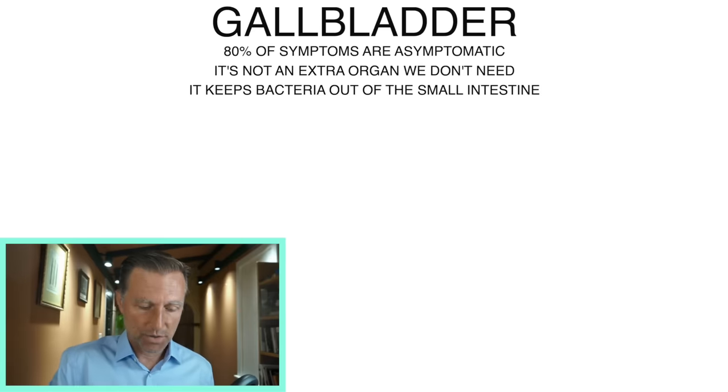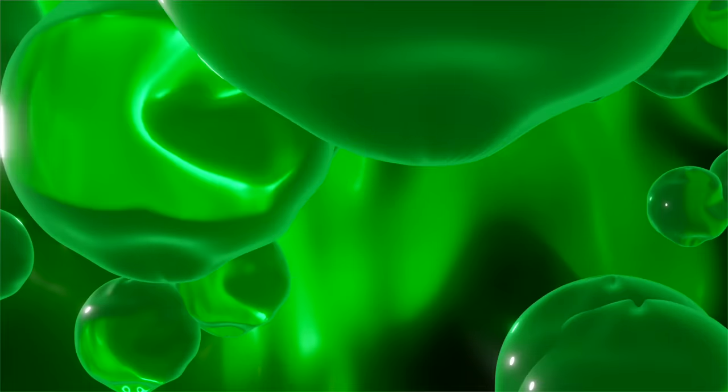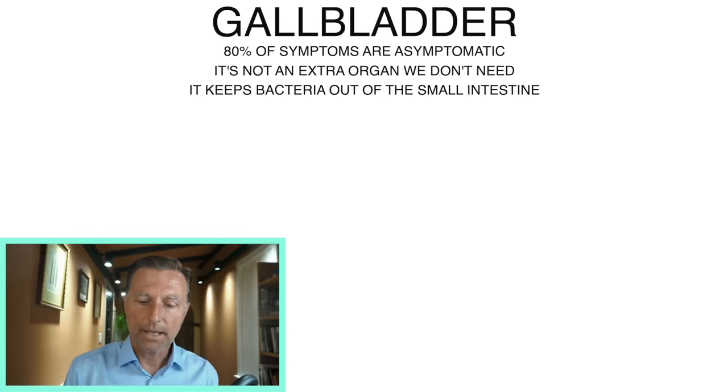Then that bile travels all the way down a quite long tube, and it gets reabsorbed right before the large intestine. It actually gets reabsorbed 18 times. Your body is very efficient and recycles bile because it's very important. But if this bile is not the right texture or thickness — say it's too thick — it becomes sludge. If it becomes too concentrated, you get gallstones and you can start plugging up the little tubes called bile ducts, and then everything backs up.